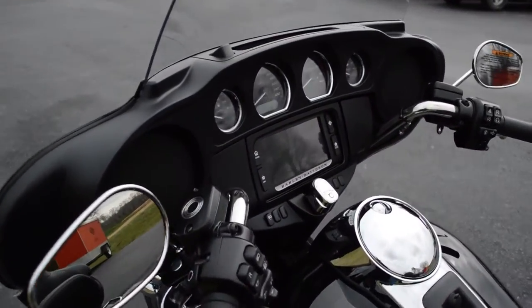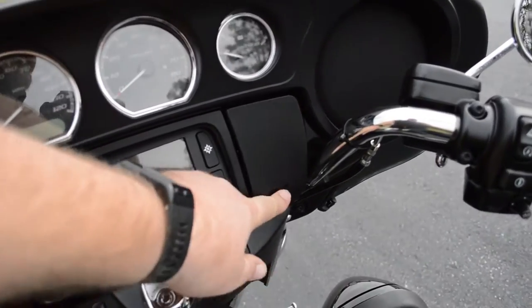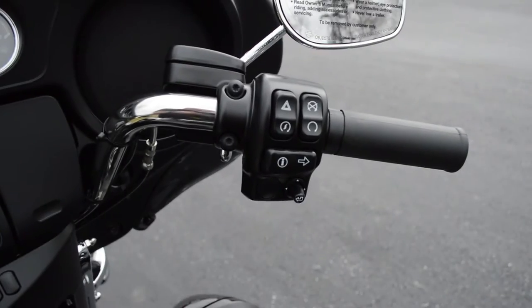Got the Boombox 6.5 infotainment system with touch screen and navigation. Got the jukebox where you can plug in your favorite device and use the thumb joysticks to control that device.